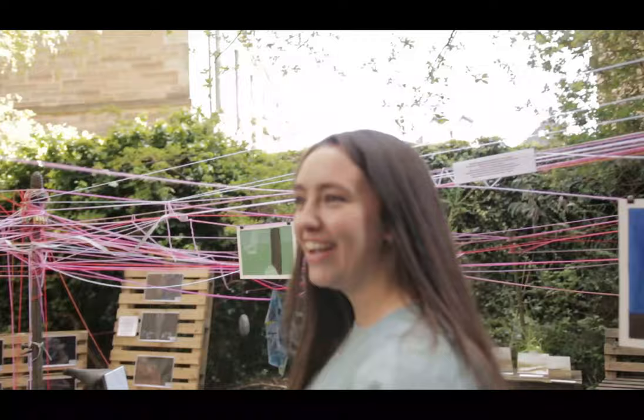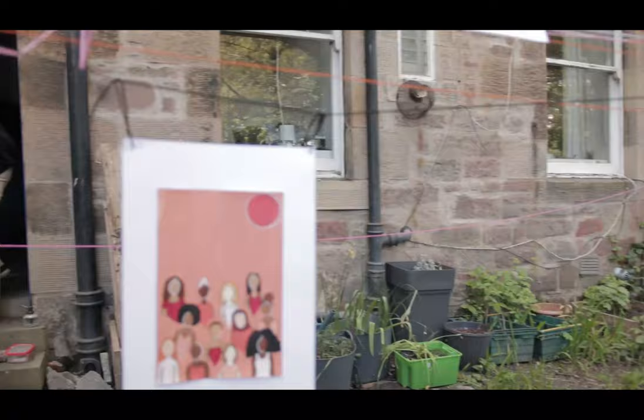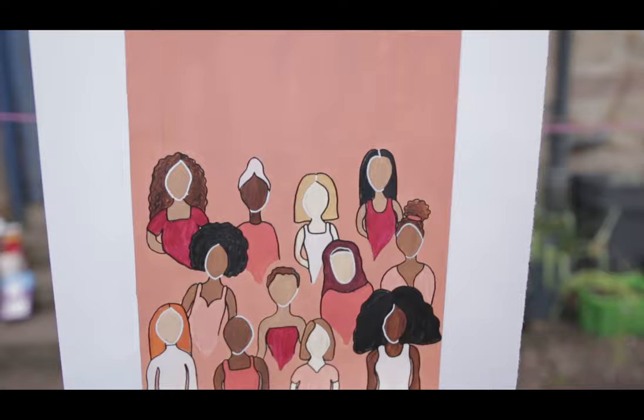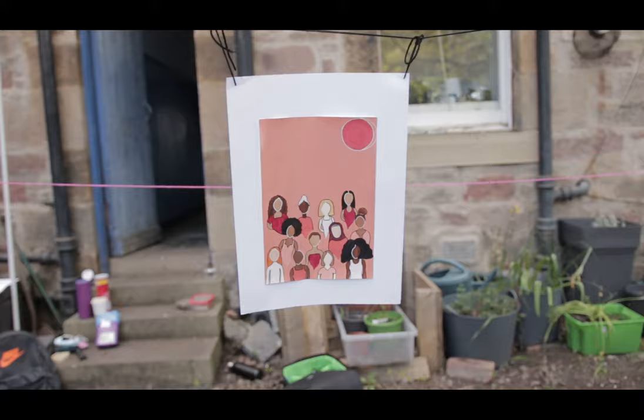First piece we have is Rachel Watkins' Together Under One Sun. This is an acrylic painting that can be turned into a print and it reflects all of the women that she loves in her life. This is also one of her favourite pieces and it encapsulates a sense of unity and togetherness, which is a really nice part of the exhibition.